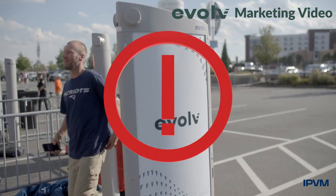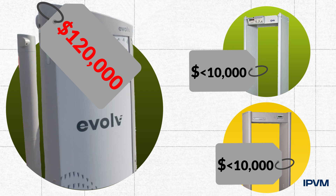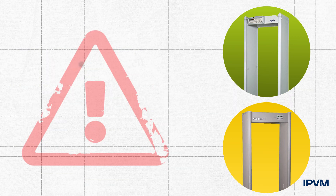Evolve has scared the public into thinking that its competitors, who cost 90% less than them, will invariably false alarm on phones and keys. The problem is, prior to Evolve, the only available technology to make your venue safe was an 80-year-old metal detector that's looking for metal but not looking for threats. And because of that, it created lines and an untenable situation.